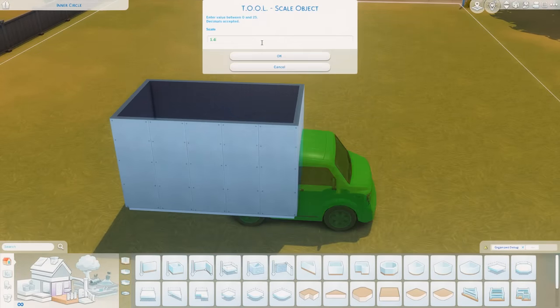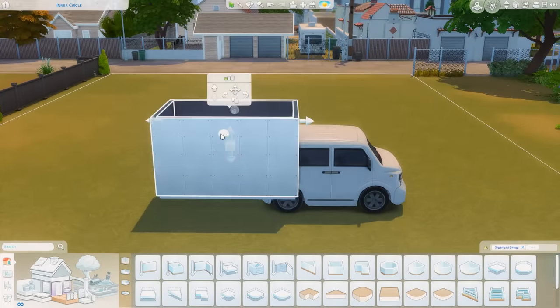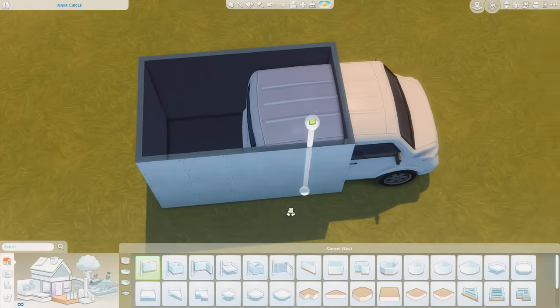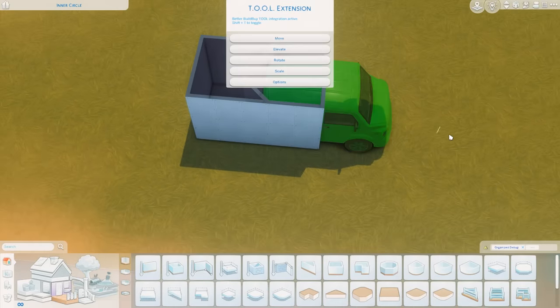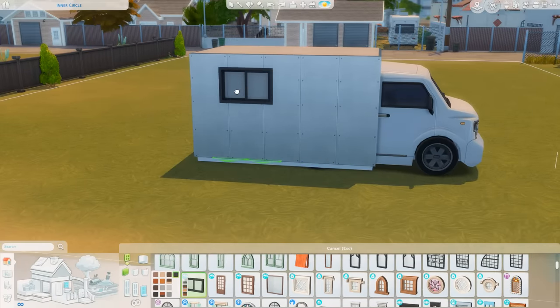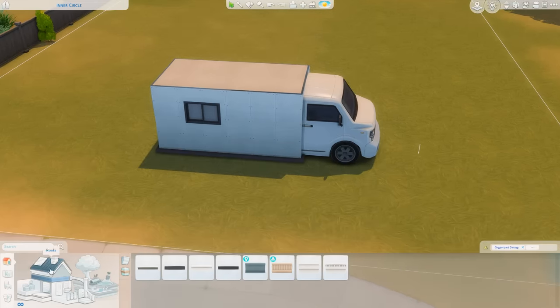Today we are making a converted van into a tiny house. It's so small — it has what you need to survive but it doesn't have everything. It's kind of like a real-life van conversion where some of them have a pull-out toilet and some don't have bathrooms at all. If you'd like to download it, it will be available in the Sims 4 gallery under my EA ID which is GraffitiGryphi — that information will also be in the description.